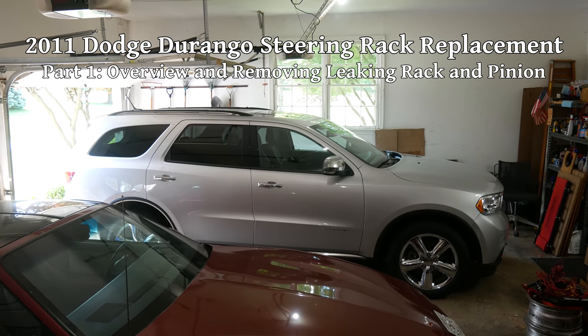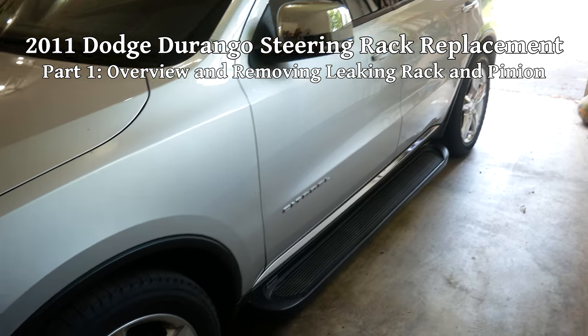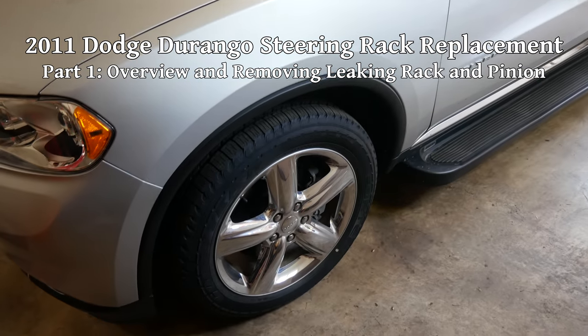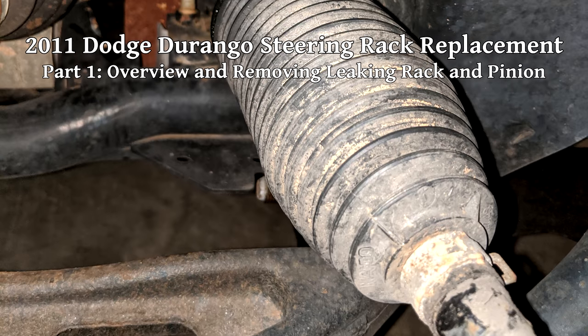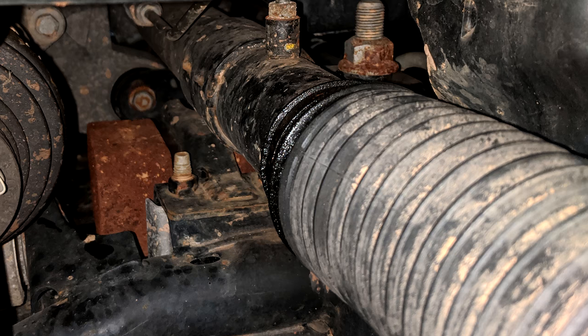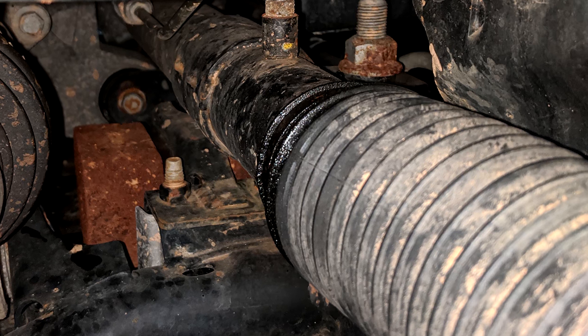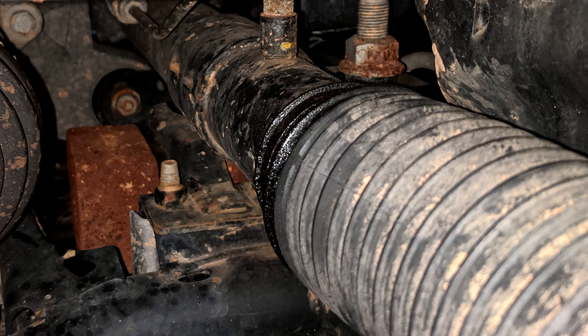This is a 2011 Dodge Durango Citadel. Earlier this year, it was taken to a shop for new tires and an alignment when they found this problem. The power steering rack was leaking from one of its end seals and starting to fill up the steering rack boot. It hadn't yet escalated to the point of leaking onto the floor, so it hadn't been noticed previously.